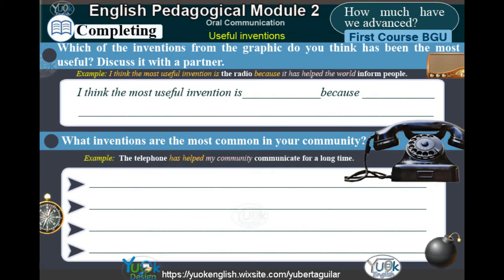Completing. Which of the inventions from the graphic do you think has been the most useful? Discuss it with a partner. Example: I think the most useful invention is the radio, because it has helped the world inform people.